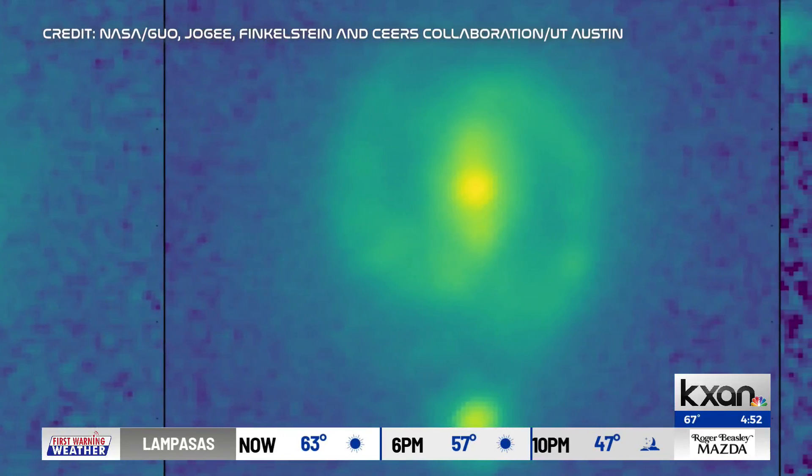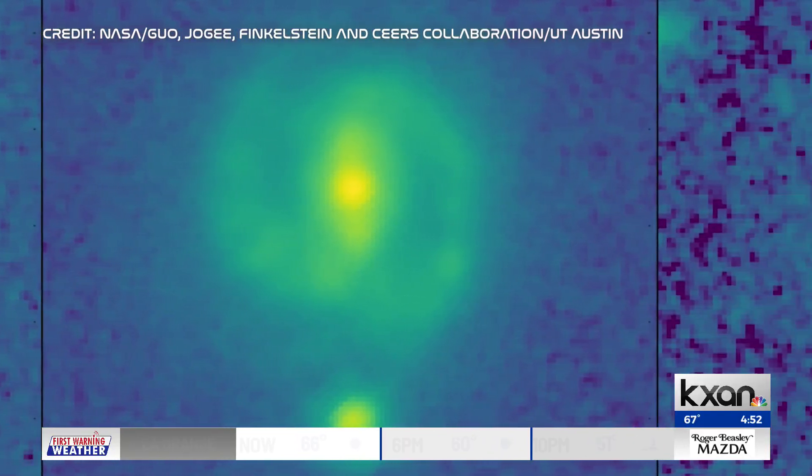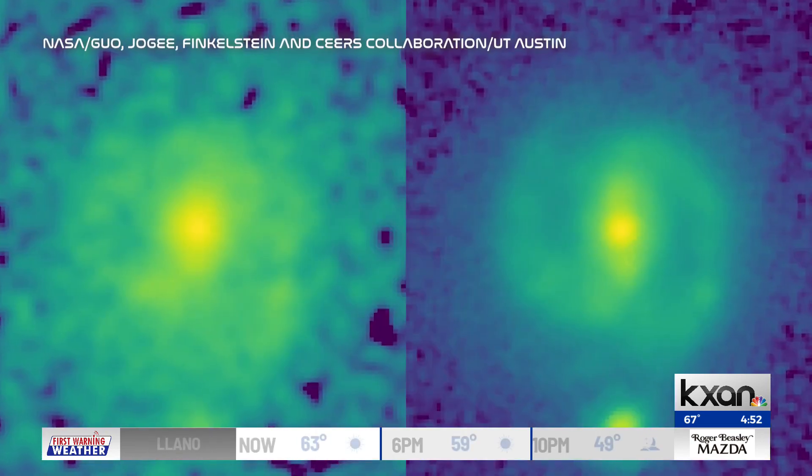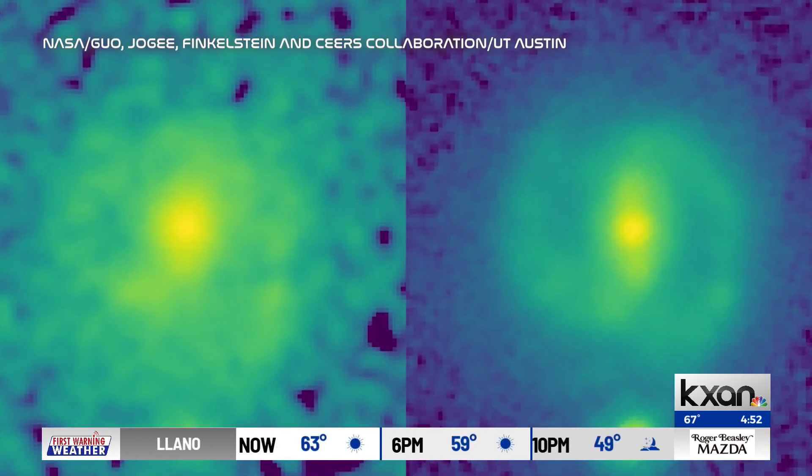Dr. Jogi said they didn't expect Webb to see what it did. Not only did it see really clearly these barred galaxies at 20% of the age of the universe, but surprisingly these bars were also very well developed. The discovery reshapes what we know about galactic evolution.